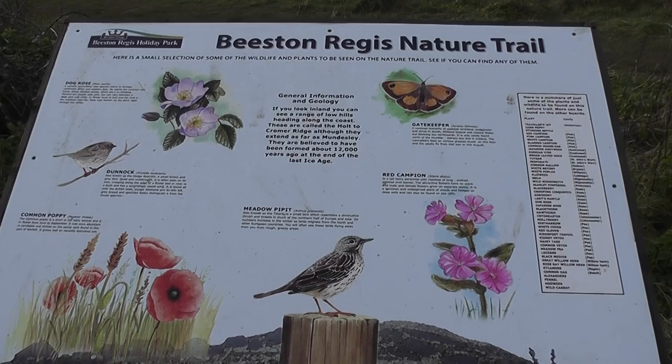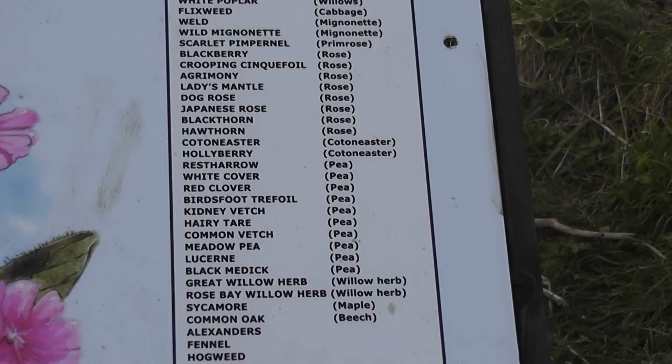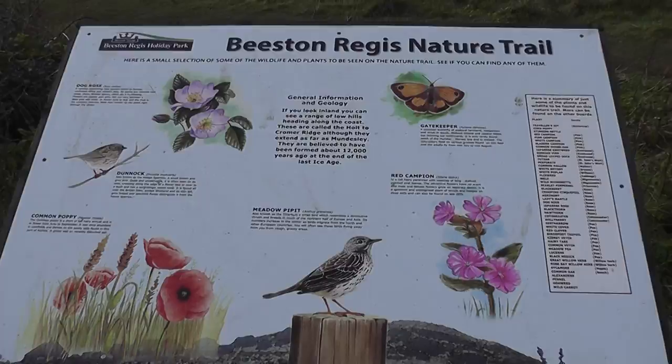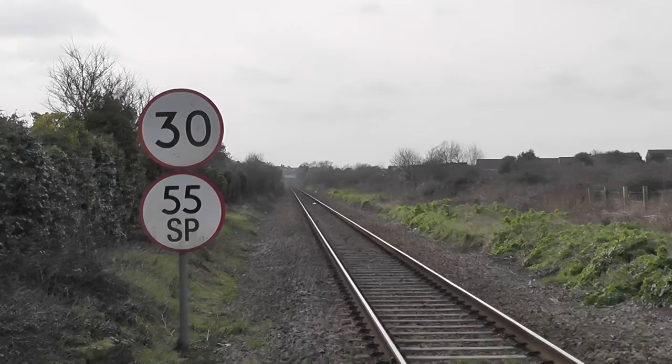Next to this caravan park — interesting fauna and flora here in season, as you can see from that list there, which you might need to magnify. There's a little bug hotel in amongst the bushes and the gorse.